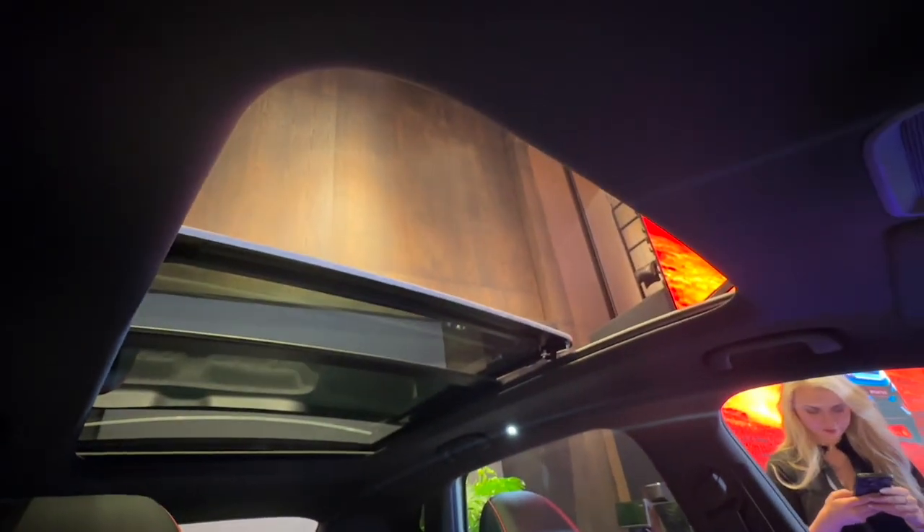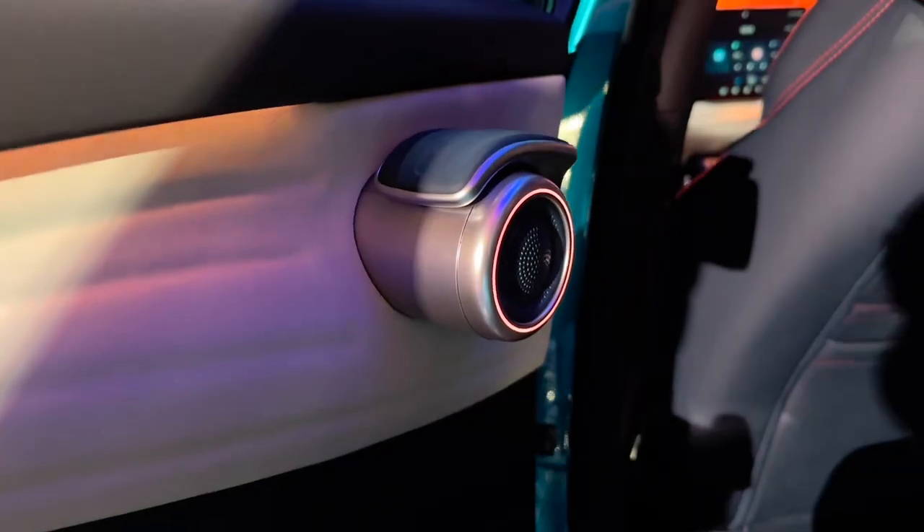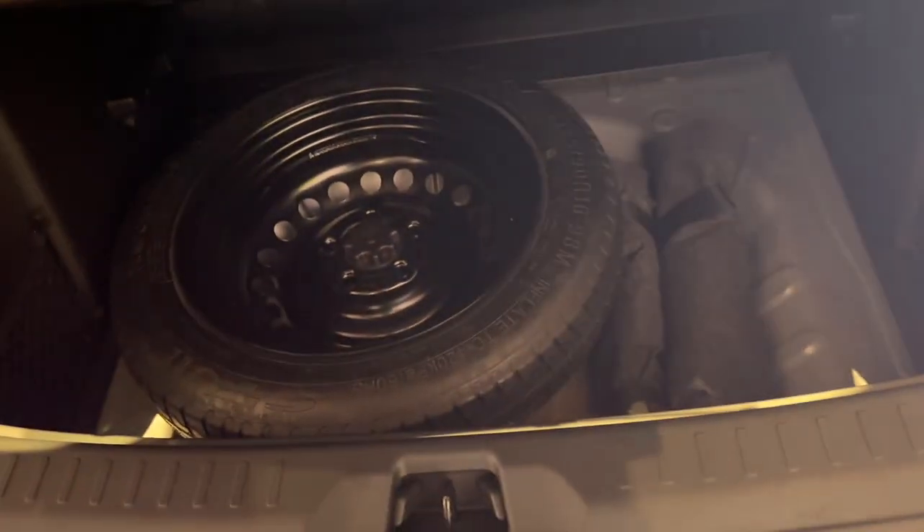Up top, you've got a panoramic sunroof, super comfortable and supportive sports seats in vegan leather, ambient lighting that changes color with the music, a completely flat floor, and yes — a spare wheel. This is South Africa after all.